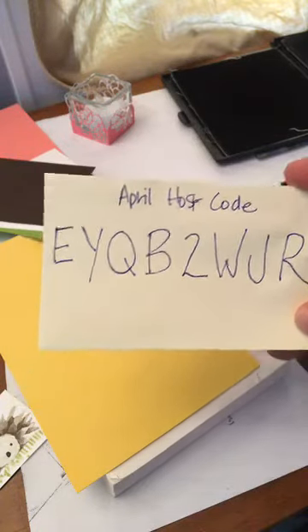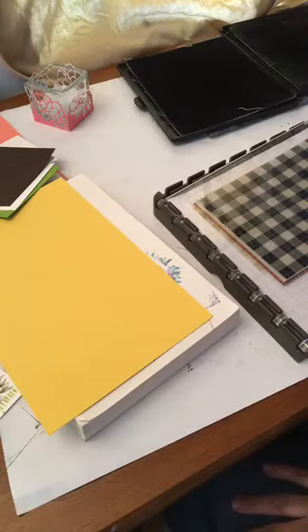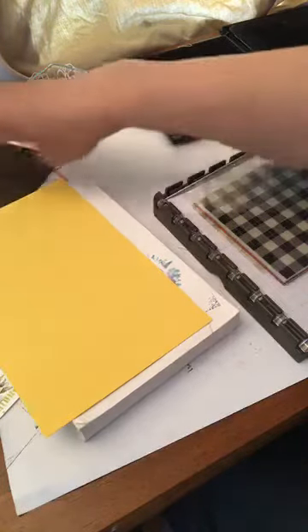I also decided that anybody who does a Facebook party with me in the month of April can get all the hostess rewards. So I'm going to save up whatever comes in, and anybody who places an order and uses this hostess code — if you decide you want to do a Facebook party, let me know because it's a lot of fun, and since we can't get together physically right now it's a fun way to connect. If I end up with two or three parties I will do a drawing at the end of the month.